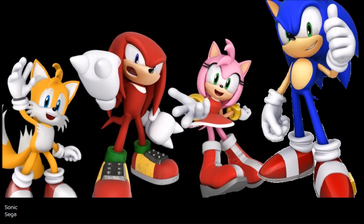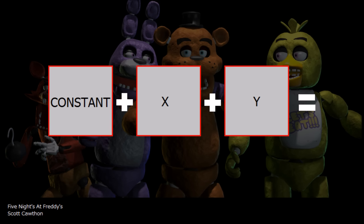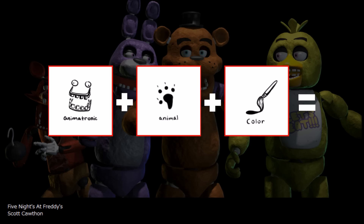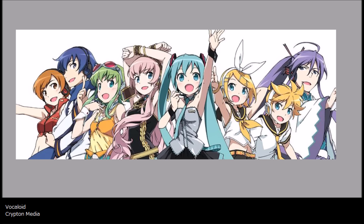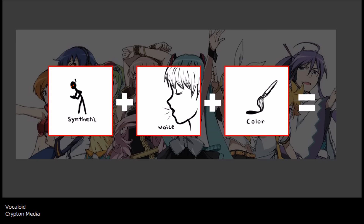But let's look at this slightly more in depth — there's an actual formula being used here. Looking back at Five Nights at Freddy's characters, we'll see that the consistency is that they're all animatronic, but when it comes to creating your original character, you get to pick out what animal they are and what color they are. When it comes to Vocaloid, the consistency is that they are synthetic human beings, and the variables are that you get to pick out their voice and, once again, their main color.